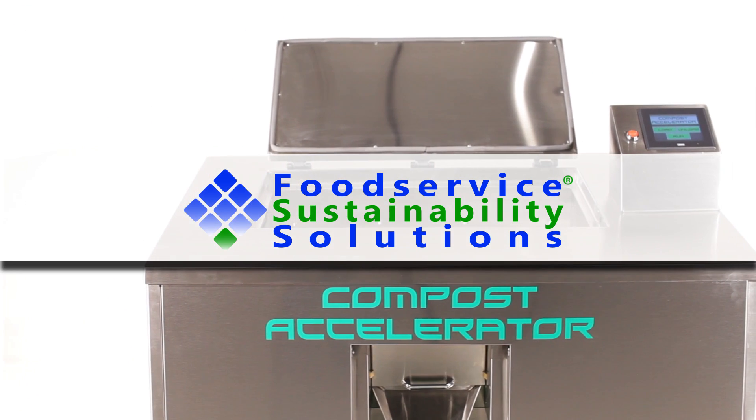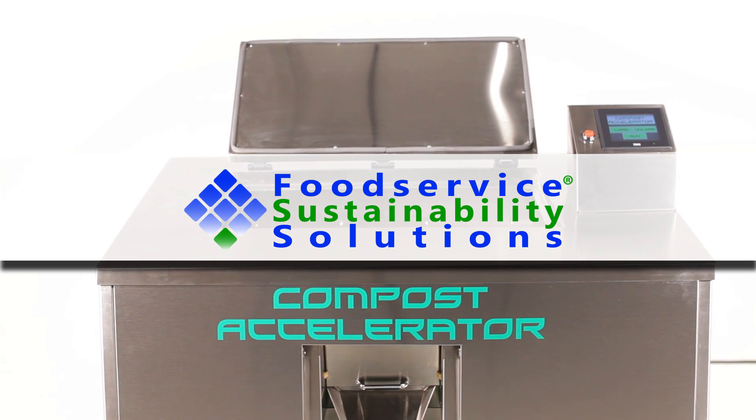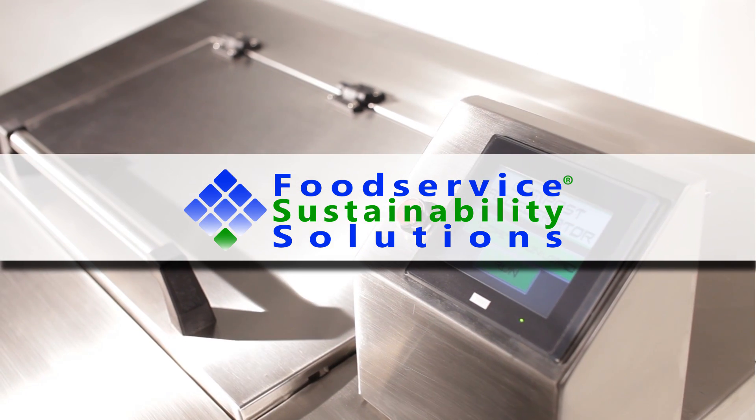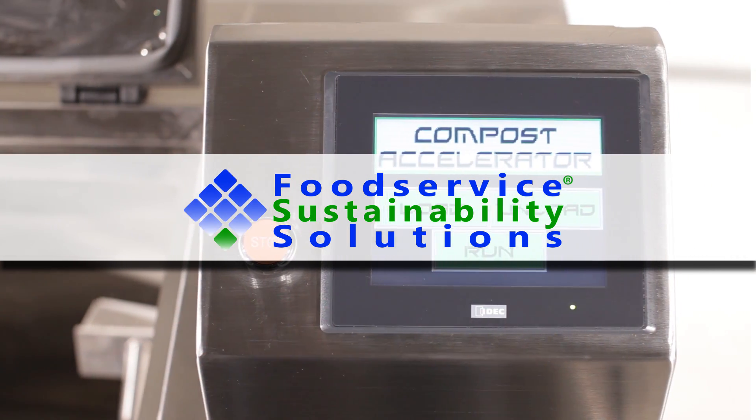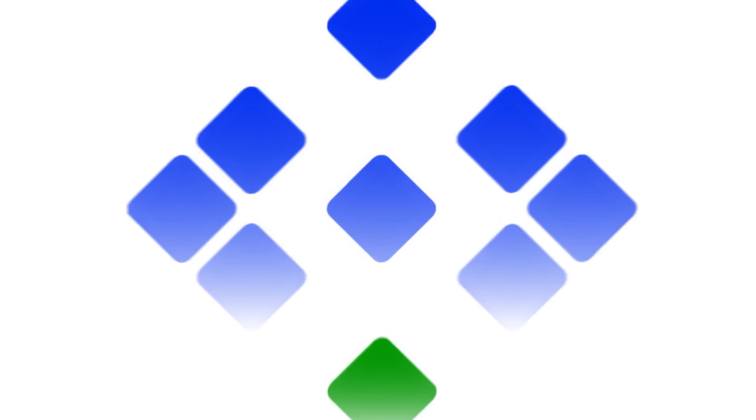Food Service Sustainability Solutions, the industry leader in innovative food service waste reduction equipment, takes another step towards empowering a zero waste environment with the revolutionary Compost Accelerator.